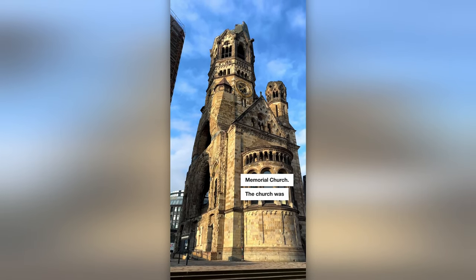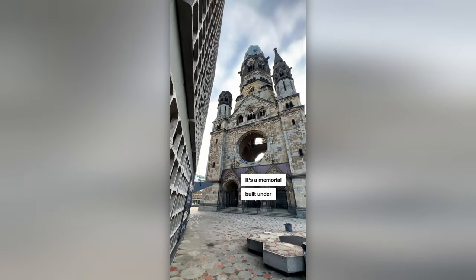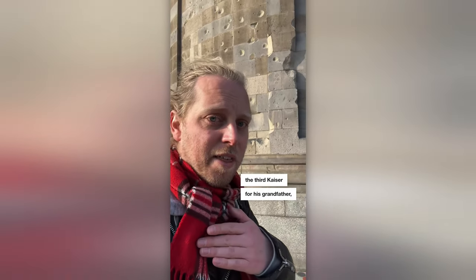I think Germany does an amazing job of living up to the terrible legacy of World War II, and I'm going to show you how by telling you about this building, the Kaiser Wilhelm Memorial Church. The church was built at the end of the 1890s. It's a memorial built under the third Kaiser for his grandfather, the first Kaiser.